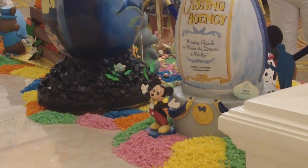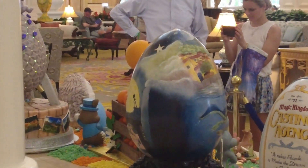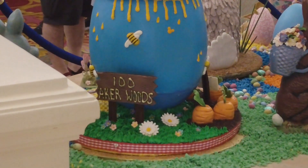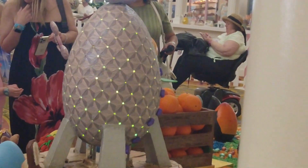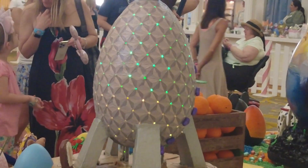The Luca one is kind of hard to make out but it's like them in the moonlight a little bit. The back side of the Winnie the Pooh one has Rabbit's garden with the carrots and the Hundred Acre Wood sign. Oh wow, okay — that's really cool.